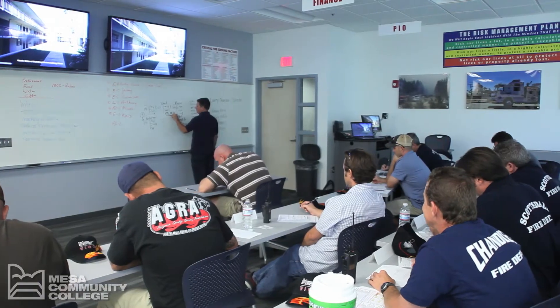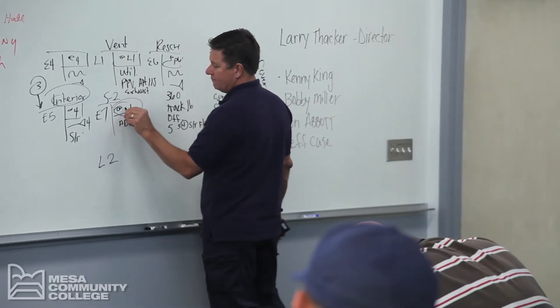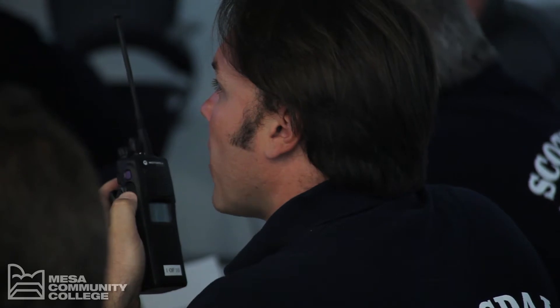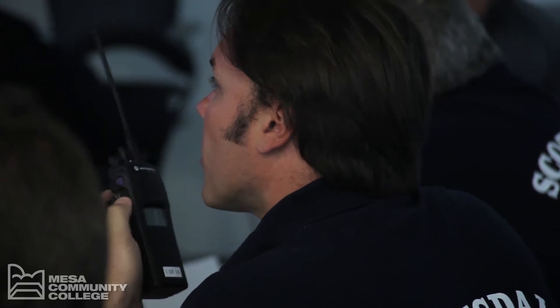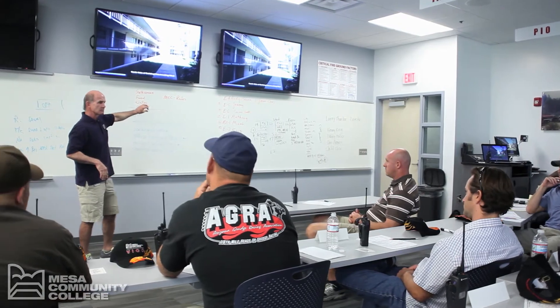This is where everything starts and ends. The classroom is where instruction on a variety of subjects will be taught and reviewed. The classroom is also where simulation reviews and critiques are held, and it will serve as the area for emergency operations center training.